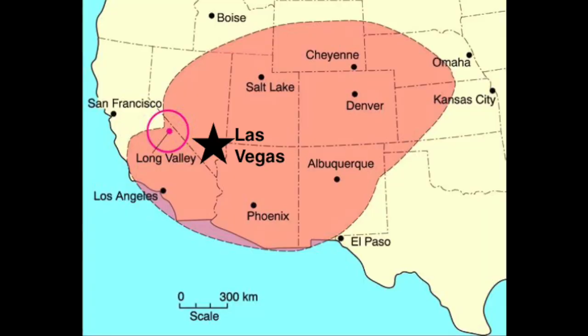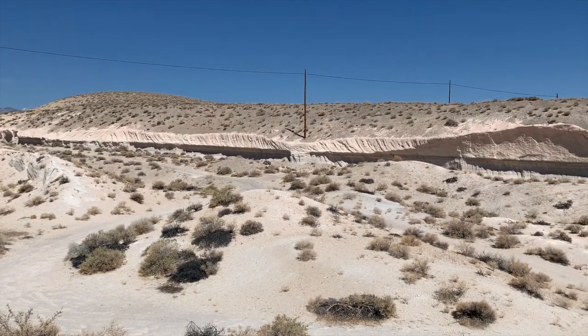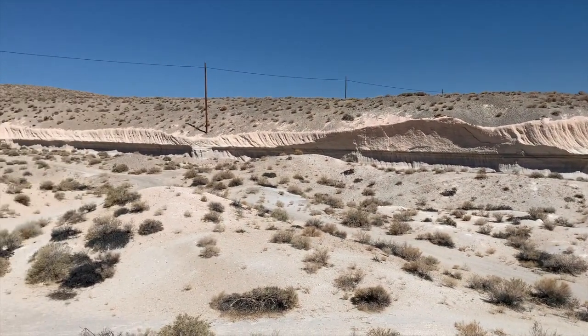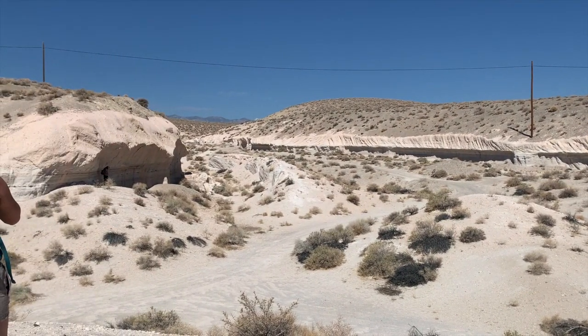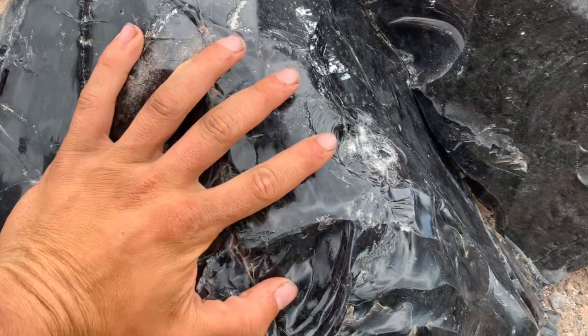This is a supervolcano that has the potential of erupting in a comparable fashion to Yellowstone — and look at how close it is to Vegas. The area is experiencing an increase in seismic activity. In 1980, there was a magnitude 6 earthquake that took place because of magma moving in the caldera. If the Long Valley Caldera went boom boom, it would be apocalyptic. Anyway, enough chit chat — that's your background info. Let's learn more about it in the field.